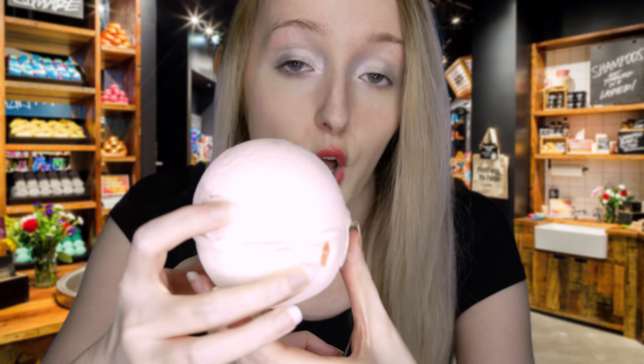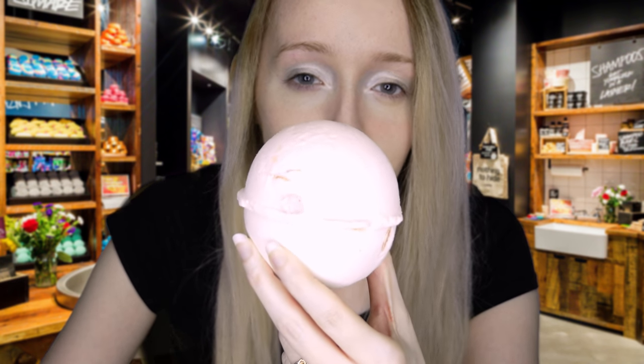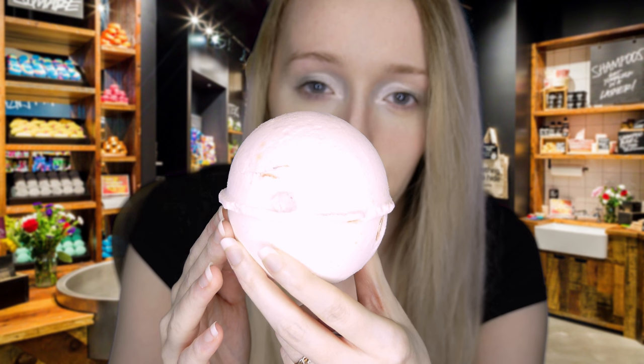I find this to be a very calming and gentle scent. This is definitely one of our more delicately scented bath bombs here at Lush. So, do you like to take this one?